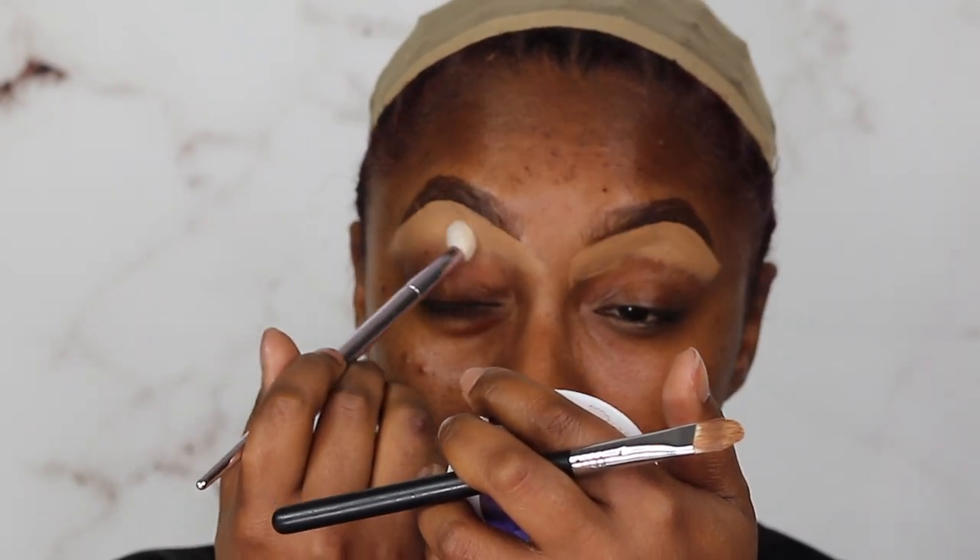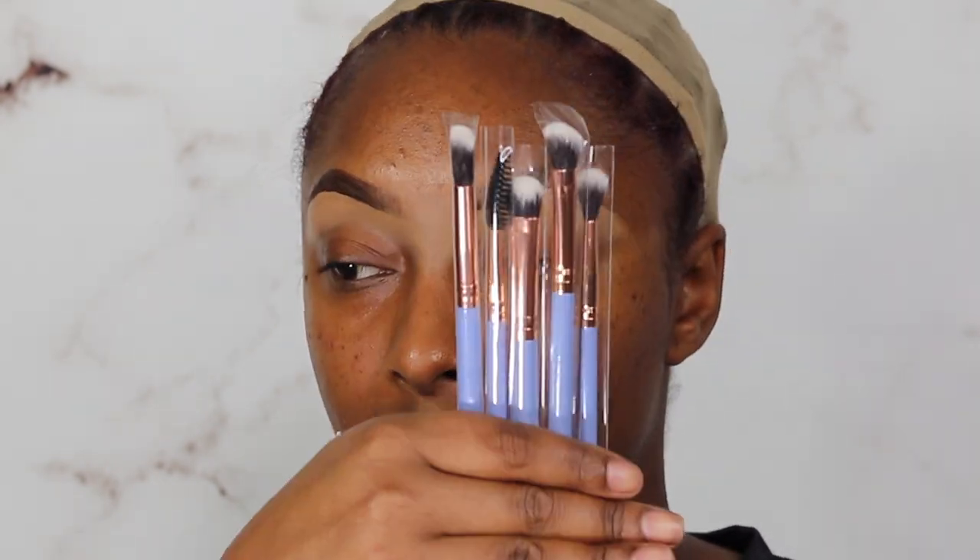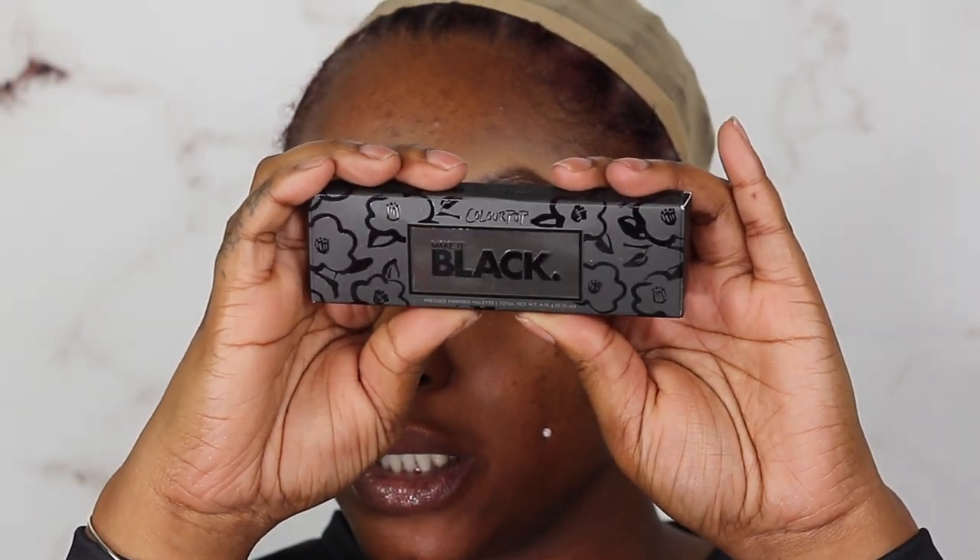I want to test out these new products. I do want to use this brush set by Luxie — I got it in BoxyCharm and it's a five-piece burst set. We will be using these in today's video. We are also going to test out the NYX No Pore Filler Primer Base. And the ColourPop palette is called Make It Black — it's a pressed powder palette. At the time I purchased it, ColourPop was giving all proceeds back to a cause, so I bought it to give back.